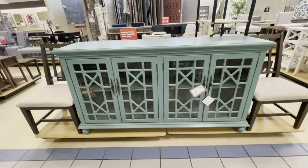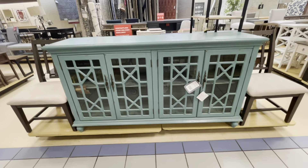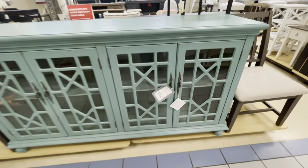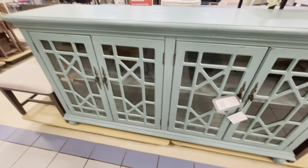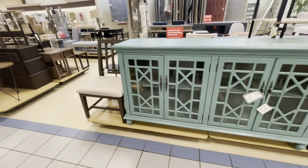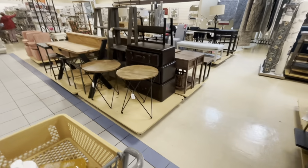I was passing the furniture section — look how nice this piece is, $600. I love the color — it would go great in a dining room. They have a lot of nice furniture pieces if you're looking for something.